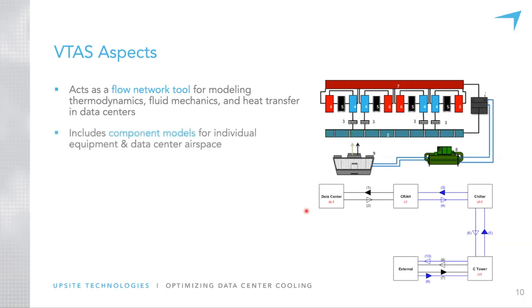We do much more within VTOT than just these basic components. We have component models for individual equipment as well as the air space or white space of the data center. The tool is flexible to model many different things within the data center, especially on the cooling side, though we also have the power side. VTOT tends to be more focused on the external components — from the CRAH unit outward — although I'll show some examples of what we've done within the data center itself.